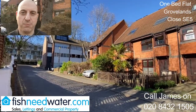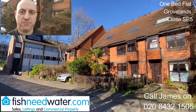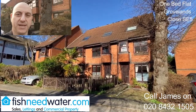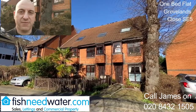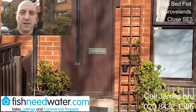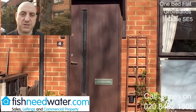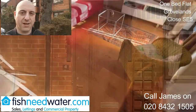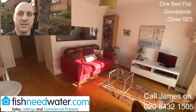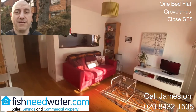Hello, James from Fishney Water. I have this one-bedroom flat just coming on the market now. Below is a link to the advert — have a look at the photographs, the floor plan, and the video. It's in Groveland's Close, just off Camberwell Grove. What I like about this flat is it comes with its own parking space and its own front door, so it's a maisonette.